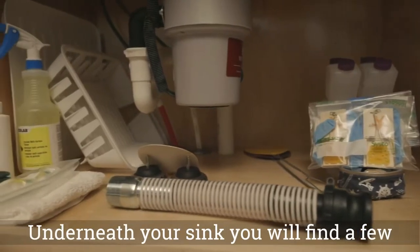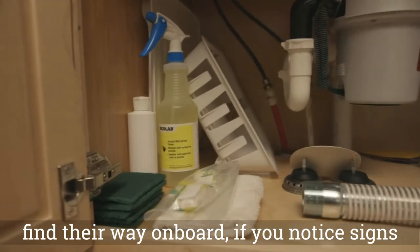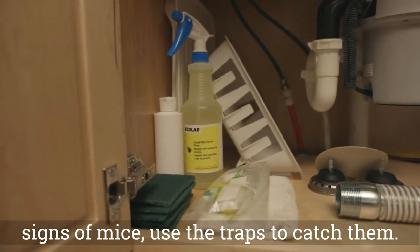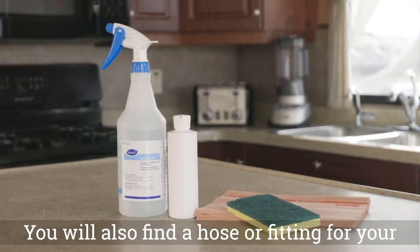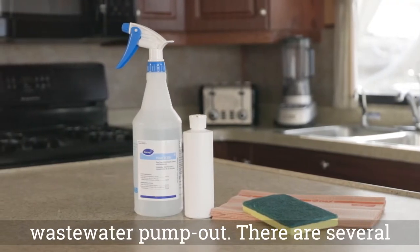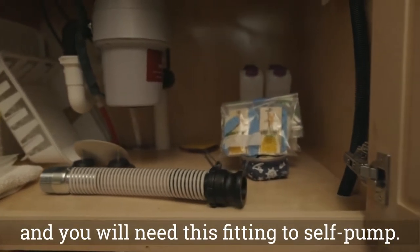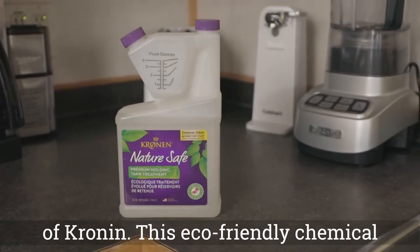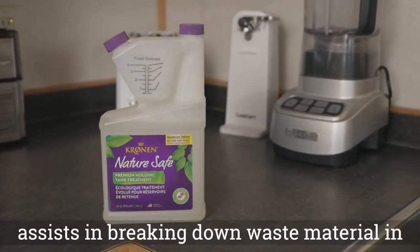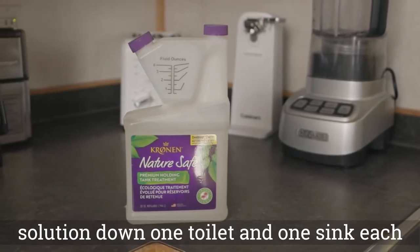Underneath your sink you will find a few important items. Mice occasionally find their way on board — if you notice signs of mice, use the traps to catch them. You will also find a hose or fitting for your wastewater pump-out. There are several remote pump-out locations on the lake, and you will need this fitting to self-pump. You have also been supplied with a bottle of Cronin, an eco-friendly chemical that assists in breaking down waste material in the holding tanks. Put two ounces of this solution down one toilet and one sink each day.